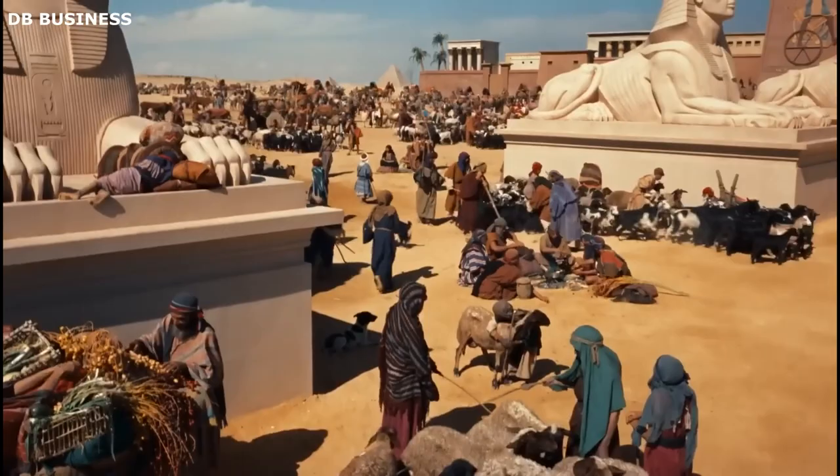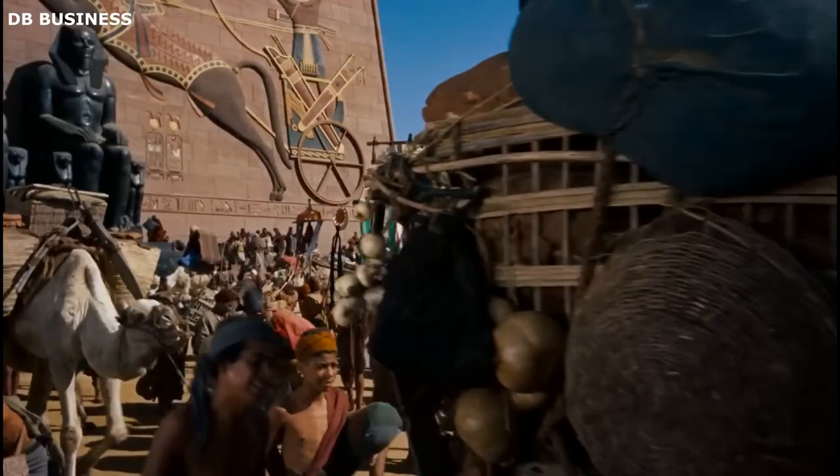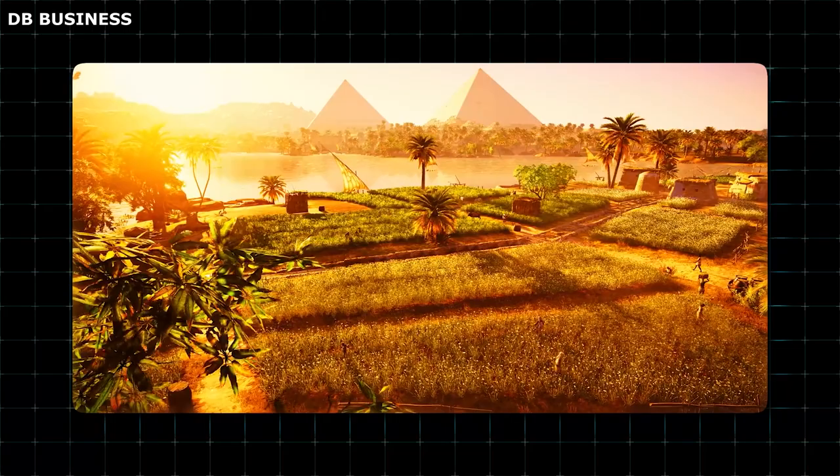The period between approximately 2575 and 2465 BC stands as a remarkable chapter in human history, encapsulating the lives of ancient Egyptians. Delving into the daily lives of the people who lived during this time, we uncover a civilization rich in culture, sophistication, and a deep reverence for the afterlife.